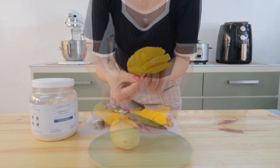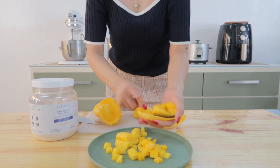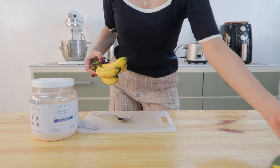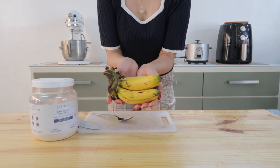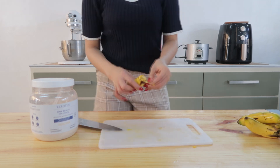Now these mangoes are so sweet — Filipino mangoes are just the best, and I'm not being biased, it's really true. So the next ingredient is banana. I'm using banana because it is rich in magnesium, potassium, proteins, vitamin B6, and vitamin C.